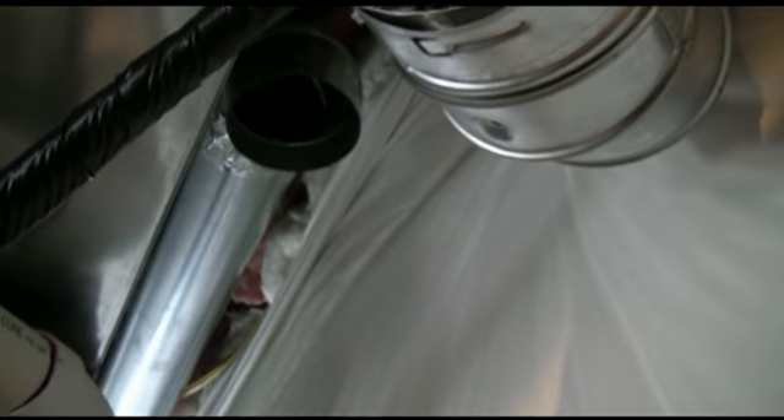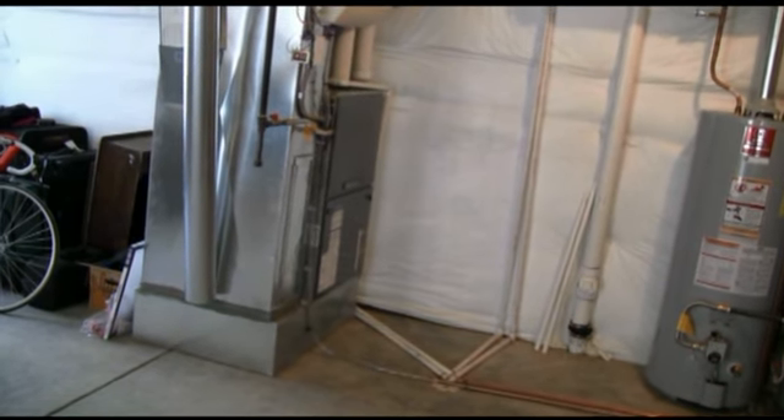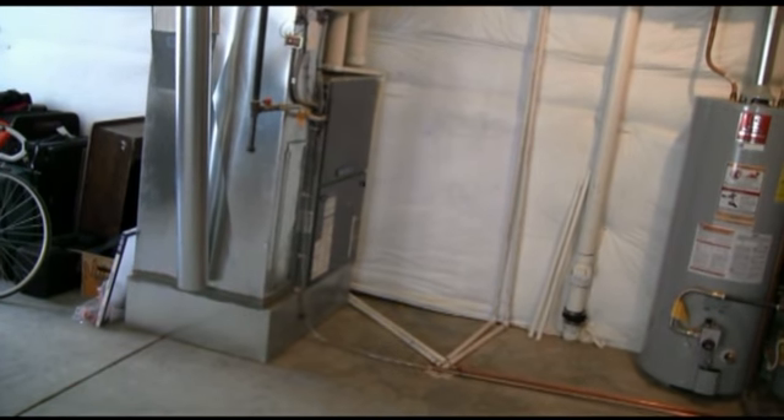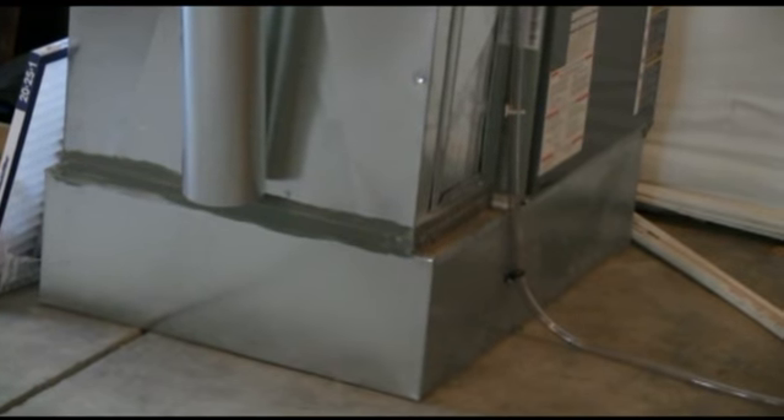In this particular house, the builder installed a high and also a low makeup air duct — this is outside air coming in. The tendency is to want to plug these up with a rag or something when you feel that cold air coming in, but you don't want to do that. This is the makeup air for your gas appliance.